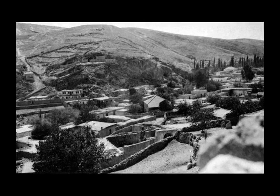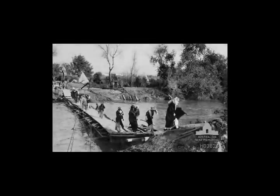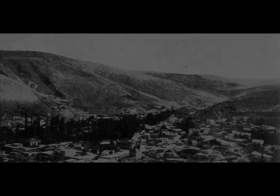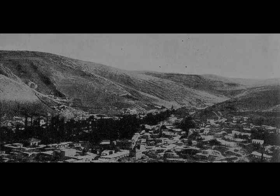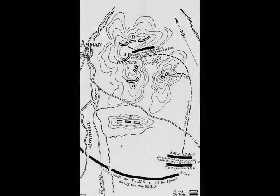The 3rd Light Horse Regiment occupied Es-Salt in the evening of 25 March, with the 179th Brigade of the 60th Division entering the town at midnight. Es-Salt was garrisoned by the 60th Division and the 6th Squadron Wellington Mounted Rifles Regiment. While the two brigades of the Anzac Mounted Division — the New Zealand Mounted Rifles and the 2nd Light Horse Brigades with the Imperial Camel Corps Brigade — were to climb directly from the Jordan Valley up to the plateau riding towards Amman following tracks further south through Naur, they concentrated at Anessa crossroads on the morning of 26 March.